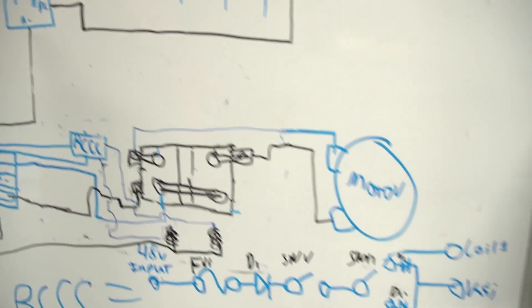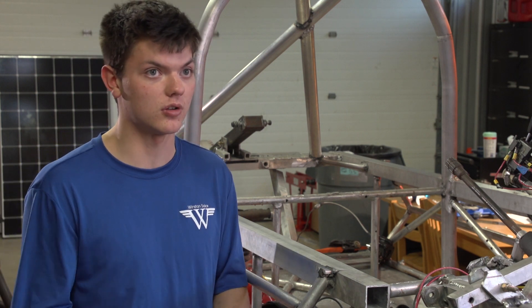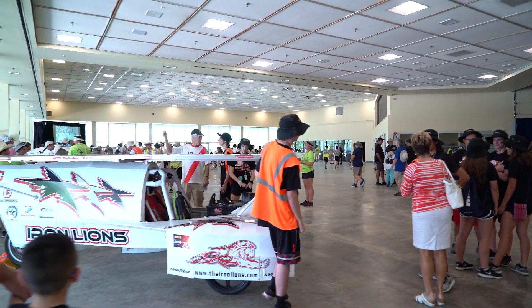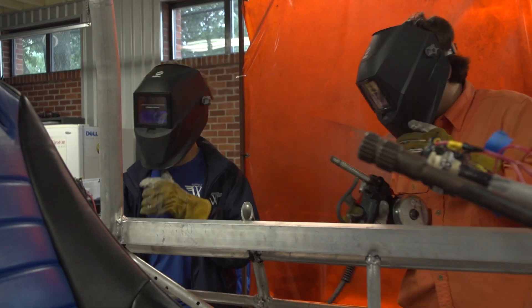I knew absolutely nothing about electronics or anything before I started here. Now I think I know a fair bit. A lot of people think it's a college thing, and yes, there are colleges with solar car programs, but the high school experience — everyone's like, it's such an amazing experience. They're like, wait, what? You built this? How could you build that? I couldn't build that. It would take me centuries to build that.